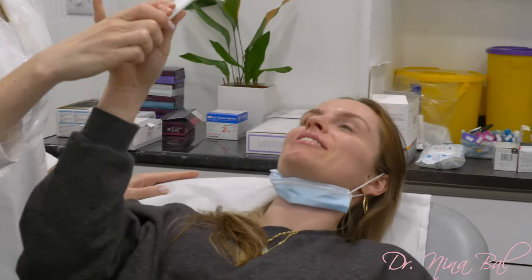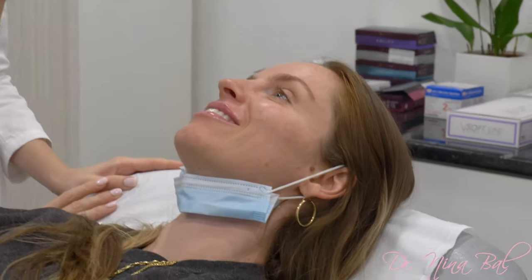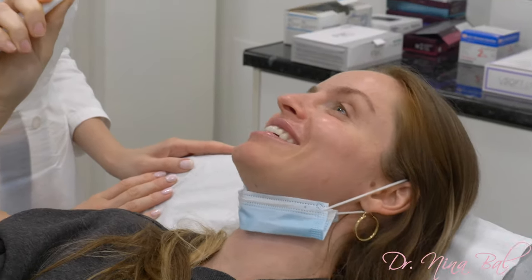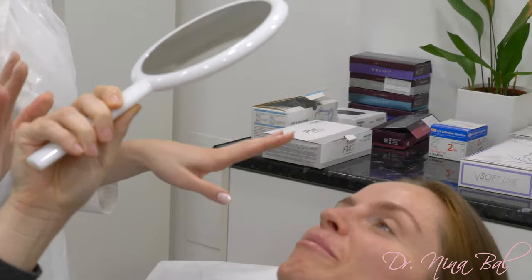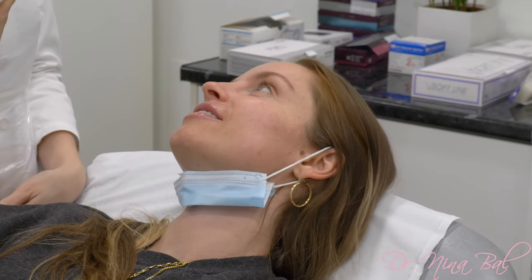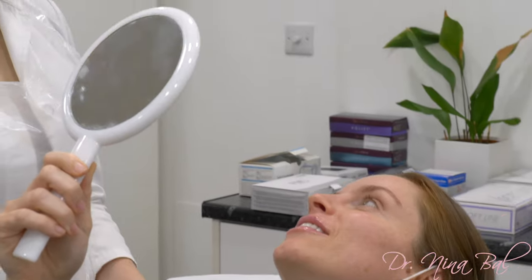Hold the mirror for me. Oh my god, they look great! Thank you. So they are always a bit swollen — the swelling goes down over the next couple of days, so the final result would be seen in about two weeks' time.